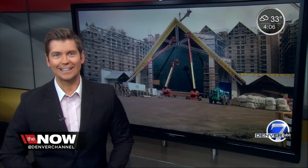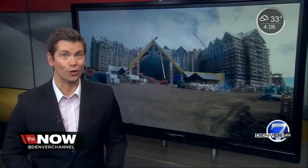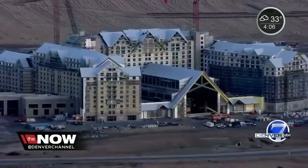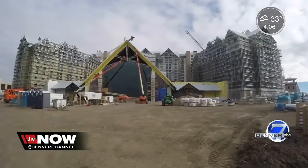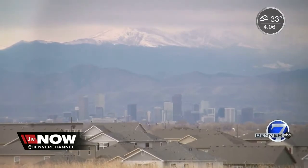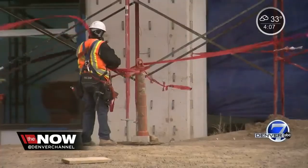The Gaylord Rockies is a mammoth resort that is changing the dusty landscape out near DIA right now. When it's finished next year, it will be the 101st largest hotel in the entire world. Russell Haythorn is giving us a sneak peek. There's nothing else this size, rising up from the dusty plains near DIA like a great pyramid, centered on downtown Denver with the mountains in the backdrop. The Gaylord Rockies is a massive 1,500-room, lodge-inspired hotel resort and conference center.